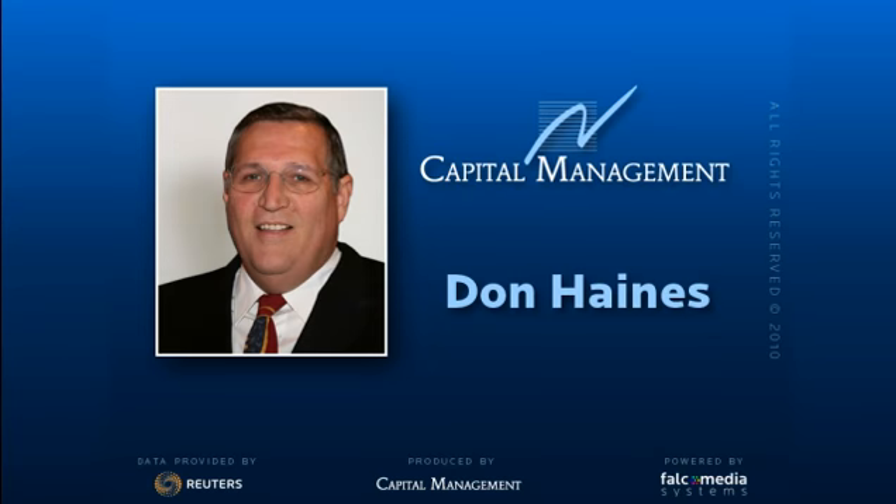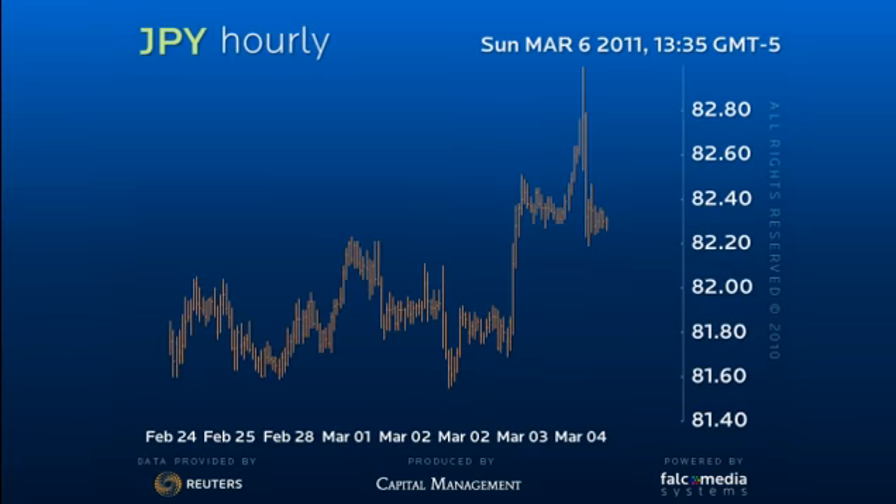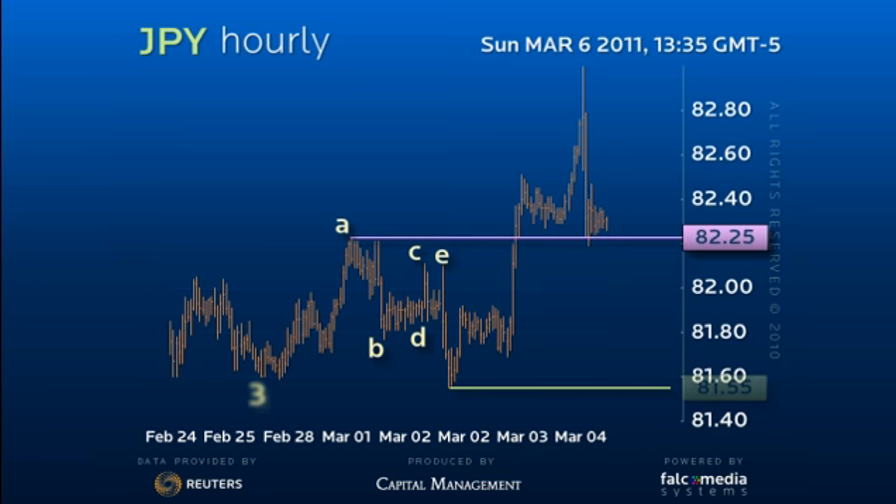Good day and welcome to the intraday update for USDJPY. The downside spike from the 81.60 to 82.25 consolidation and the break to marginal new lows of 81.55 completed the C wave, or larger correction, from the 84 figure peak.